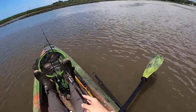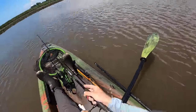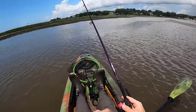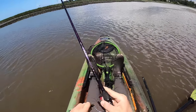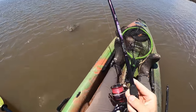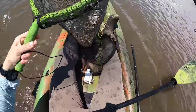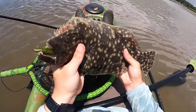I made a cast close to those oyster bars where the current was wrapping around — and it paid off with a nice flounder. To recap this first example: he was sitting right there at the choke point close to those oyster bars — a textbook catch.